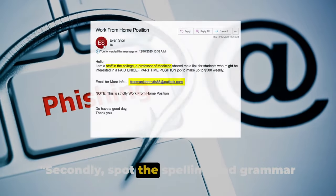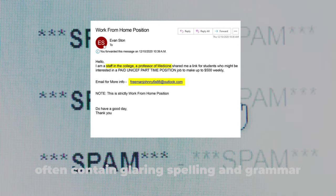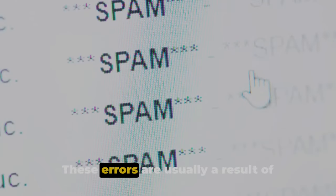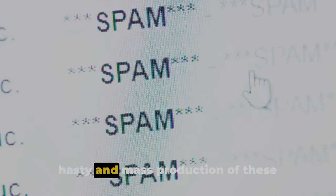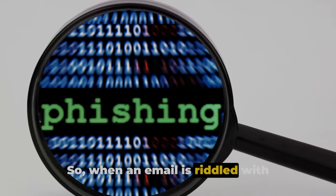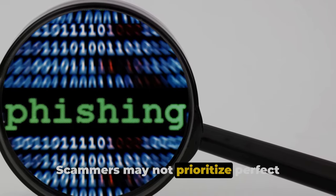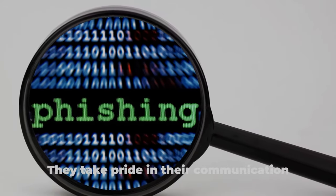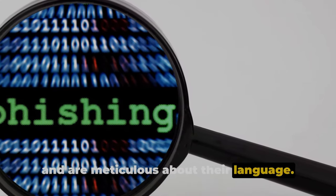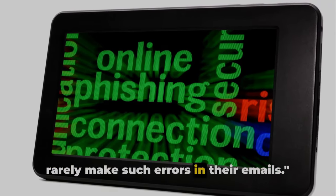Secondly, spot the spelling and grammar errors. Ever noticed how phishing emails often contain glaring spelling and grammar mistakes? That's no accident. These errors are usually a result of hasty and mass production of these fraudulent messages. So when an email is riddled with mistakes, it's a red flag. Scammers may not prioritize perfect English, but professional organizations do — they take pride in their communication and are meticulous about their language. Remember, professional organizations rarely make such errors in their emails.